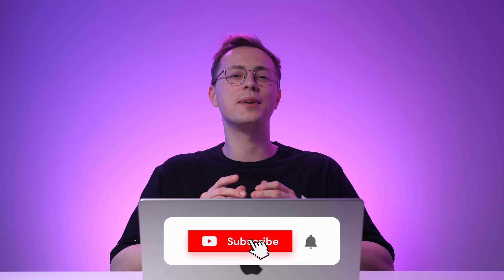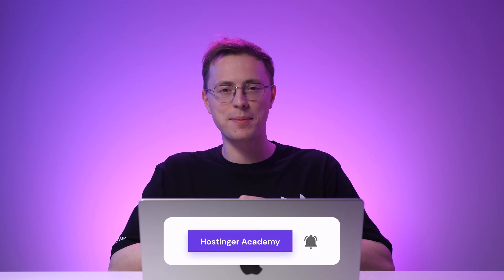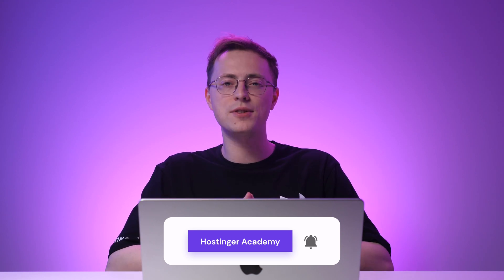So that's how you can create a website in under an hour. Which AI tool in Hostinger Website Builder did you find the most useful? Leave us a message in the comment section below. If you found this video helpful, don't forget to like this video and share it with your friends. Subscribe to Hostinger Academy for more videos about website development and other tech-related topics. Thank you for watching, and good luck on your online journey.